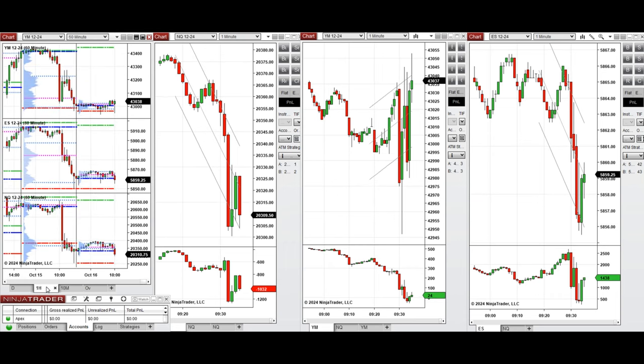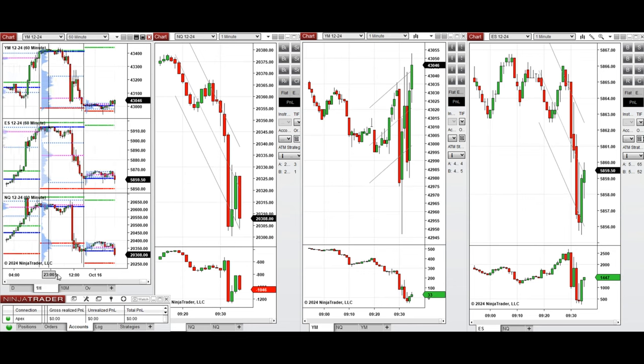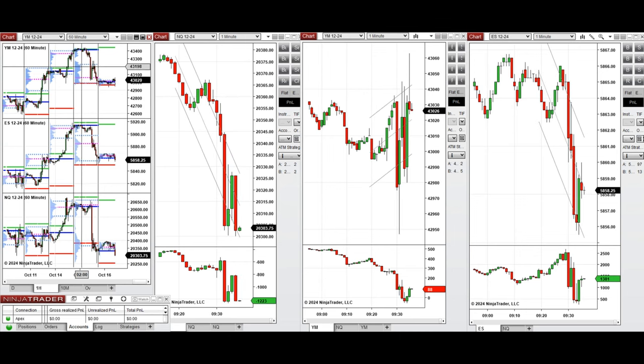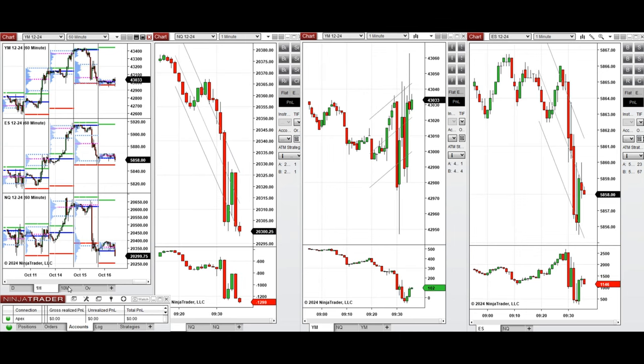Our plan of action for today is to wait for this narrow range to be cleared. If prices start to go down, we may take short sell positions below this level, and if it retests this level and bounces back with buyers coming back strongly, we will take long positions. Stay tuned and we'll update you with any trades we take today.